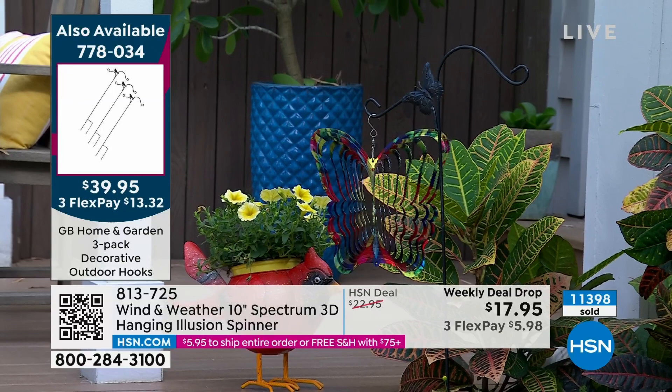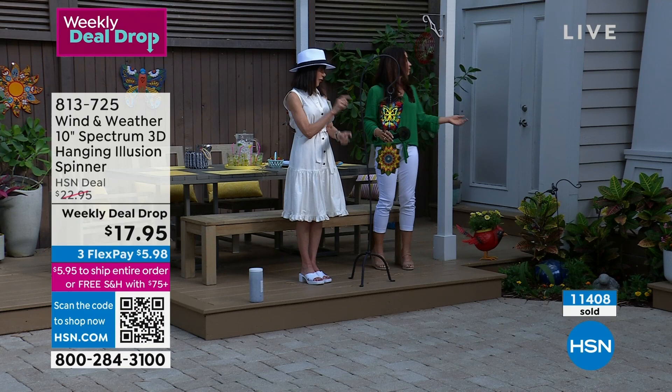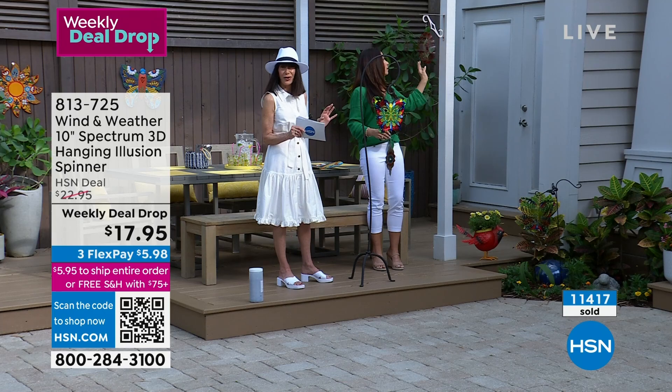The butterfly is gone — sold out. And then the flower and that cardinal — about a thousand left in the cardinal. That is it.